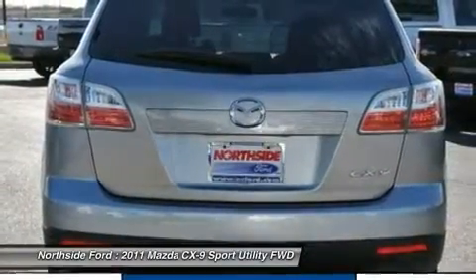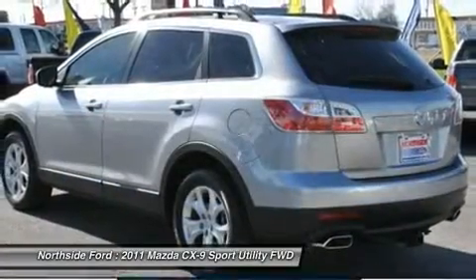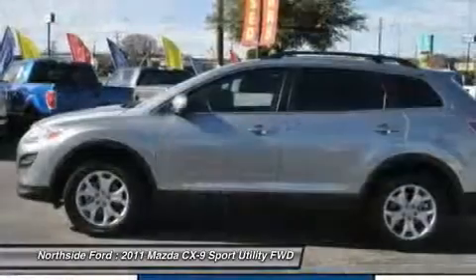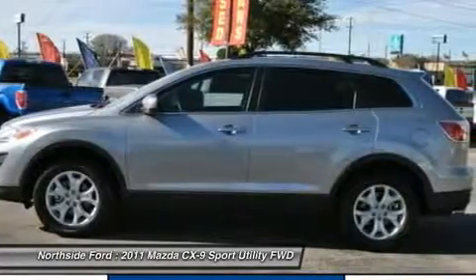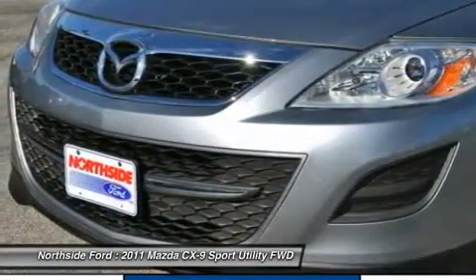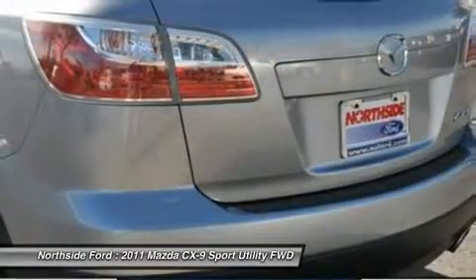Body color bumpers, CD player, cloth seat trim, driver door bin, driver vanity mirror, dual front impact airbags, dual front side impact airbags, electronic stability control, four wheel independent suspension, front anti-roll bar, front bucket seats, front center armrest, front dual zone AC, and front reading lights.